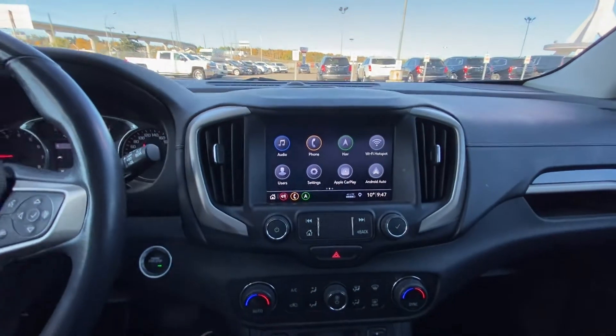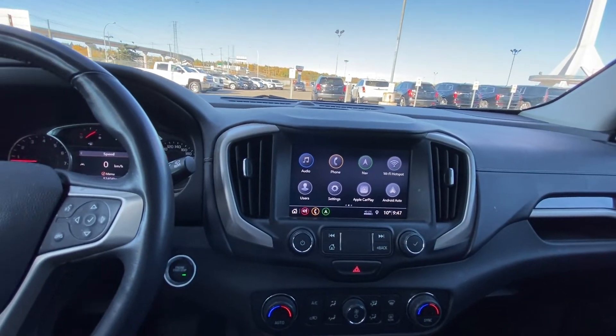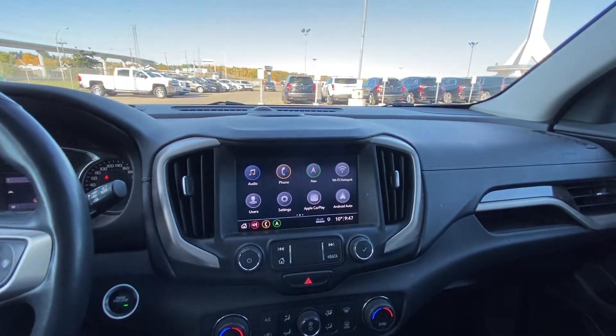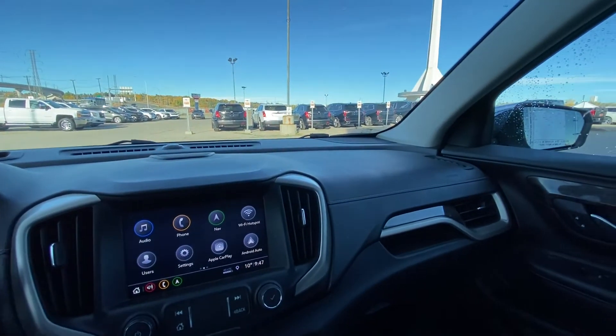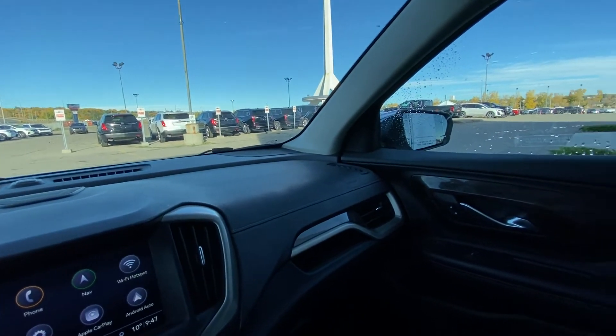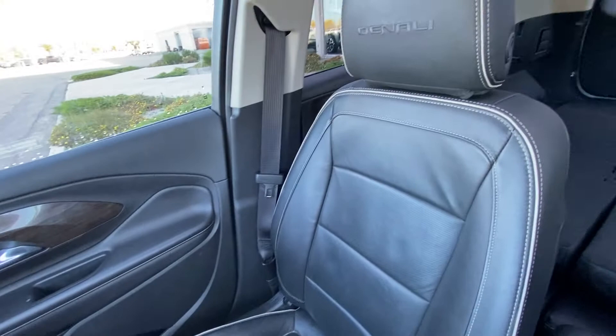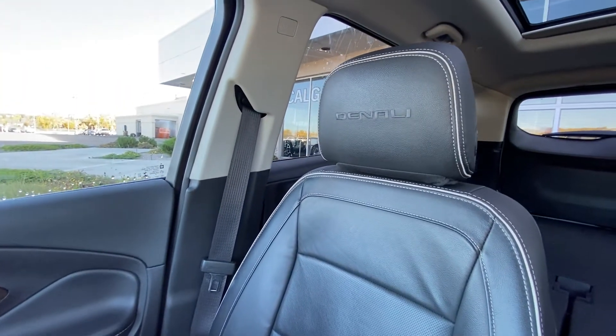We have push-button ignition, a nice large 8-inch touchscreen with navigation, Apple CarPlay, Android Auto, and dual-zone climate control. The vehicle is equipped with heated and ventilated seating, an all-black interior, Bose audio, and heated and ventilated Denali seating up front.